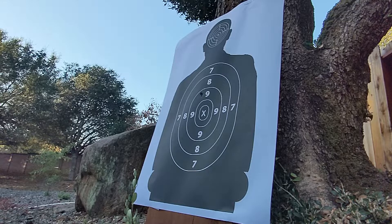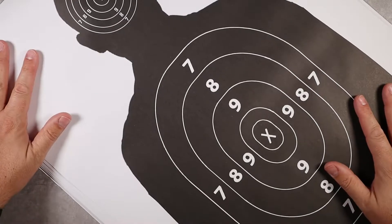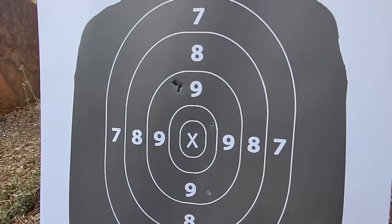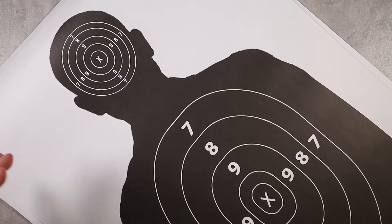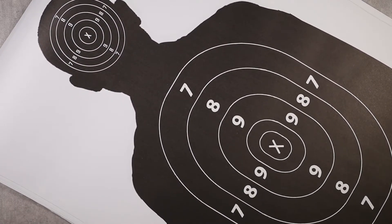I've been buying these targets for a long time and the pack of 50 is very reasonably priced. I bring a staple gun when I'm shooting outside, and they hook onto range target holders really well. They're very clear and visible — the white on black makes them easy to see through optics as well. It's hard to find quality targets at a reasonable price, and these deliver. If you're looking for targets for the shooting range, definitely consider these and save yourself some money.